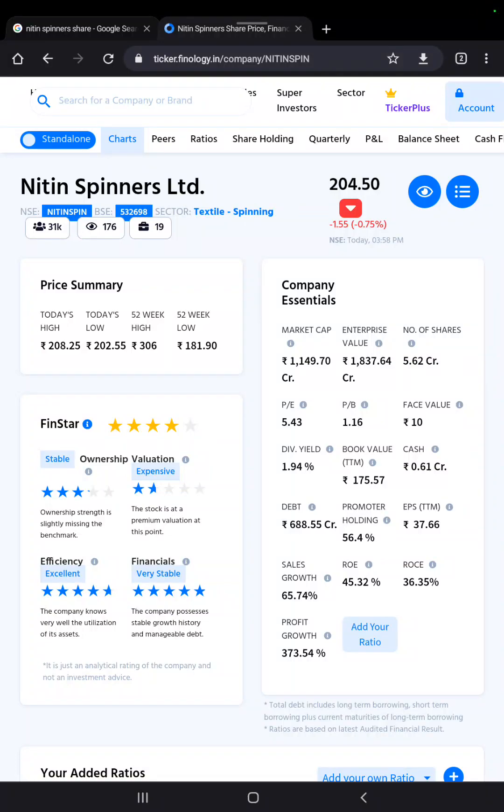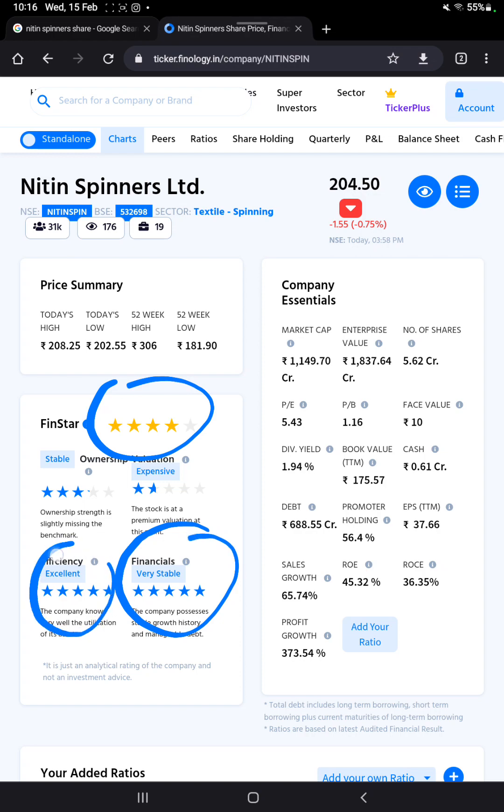Welcome back to my channel. Today we are looking at a knitting spinners limited in the textile spinning sector. The company has a 5-star financial rating, with efficiency rated at 4.9 stars — a very stable and excellent efficient company.